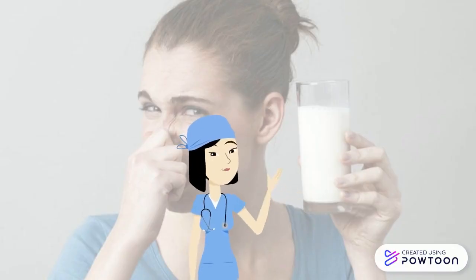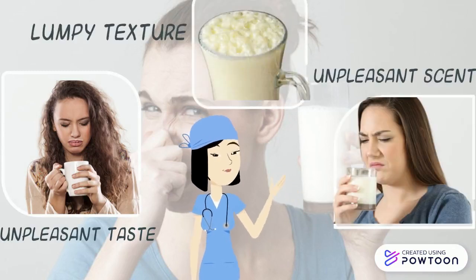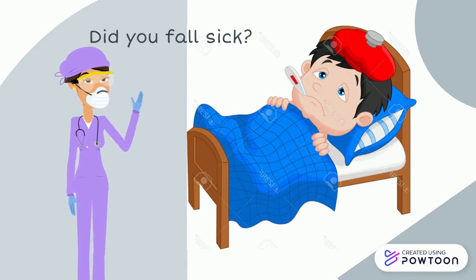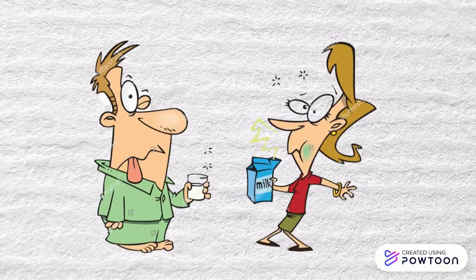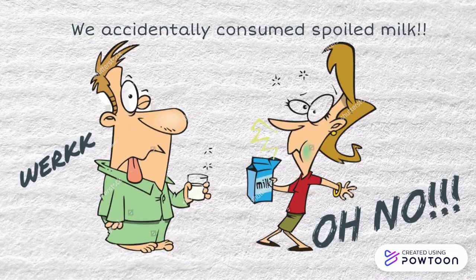Have you ever drunk milk with an unpleasant taste, scent, and lumpy texture? If yes, did you feel ill after a few hours or maybe a day? If yes, that means you accidentally consumed spoiled milk.